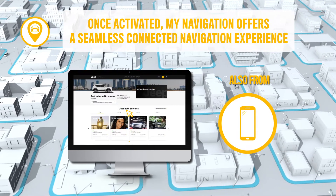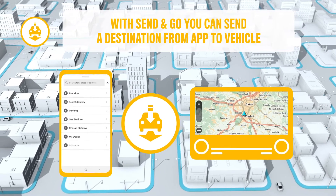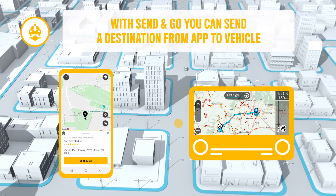One of the best examples of this experience is the Send and Go feature, which allows you to search for an address or a point of interest on your smartphone and send it to your vehicle's navigation system.